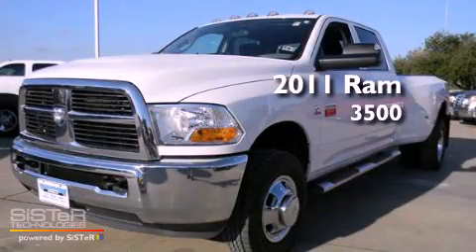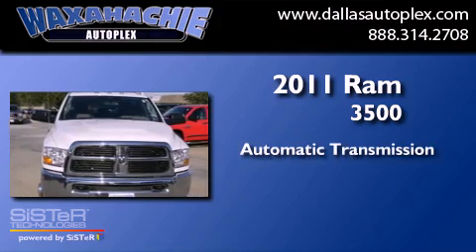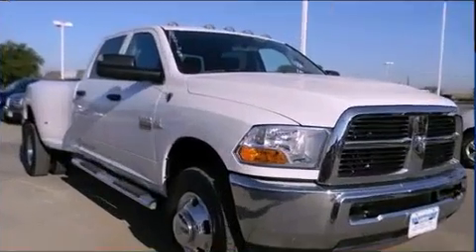This is a 2011 Ram 3500. This truck has an automatic transmission, a six-cylinder engine, and the added safety and control of four-wheel drive.